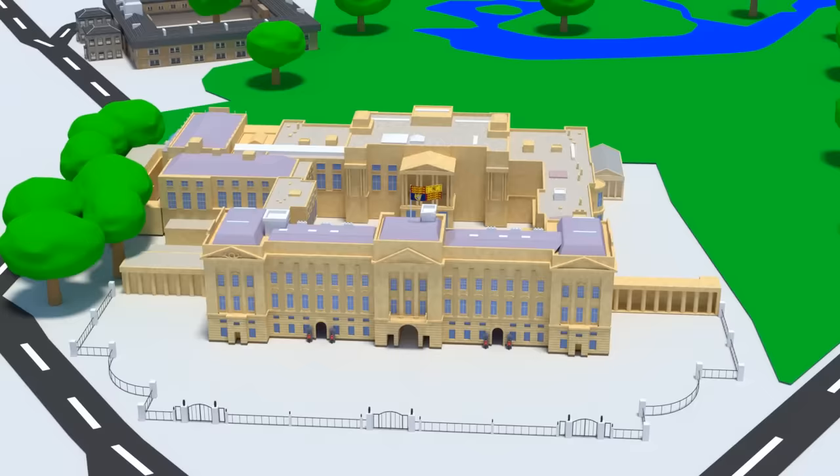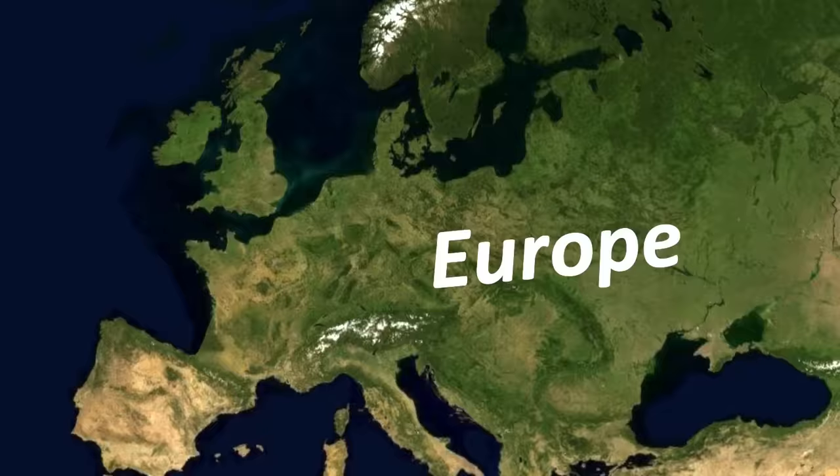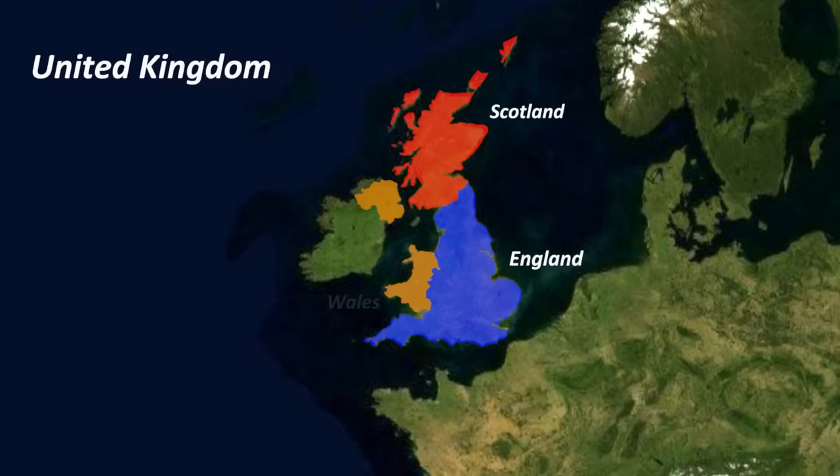Buckingham Palace is located in Europe. This group of islands is called the United Kingdom, or UK for short. It's made up of England, Scotland, Wales, and Northern Ireland. Buckingham Palace is in London, which is the capital of England.